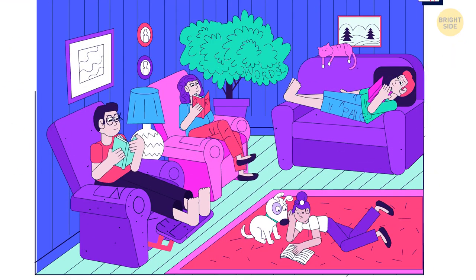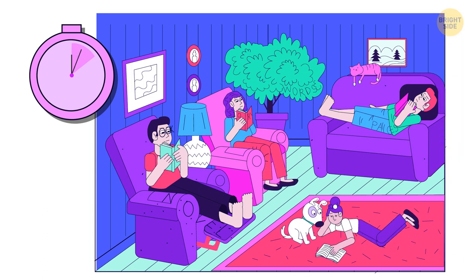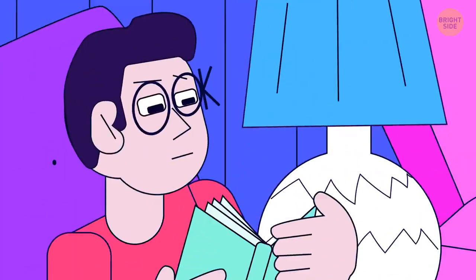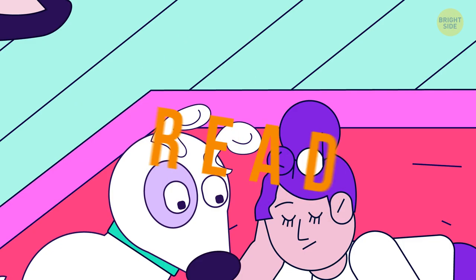Can you find six words hidden in this picture? Novel, book, story, pages, words, and read.